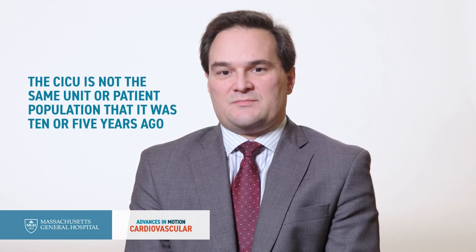One thing that all of us in the field know is that the cardiac intensive care unit is not the same unit or the same patient population that it was 10 or even five years ago. The patients are generally sicker and have more acute cardiac and hemodynamic abnormalities, which require new therapies. We really need a specialized program of training to build the physician to manage not only a mechanical circulatory support device minute to minute, but also their general cardiac context, as well as all non-cardiac comorbidities, including failures of the lungs, the kidneys, or the liver.